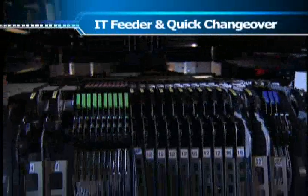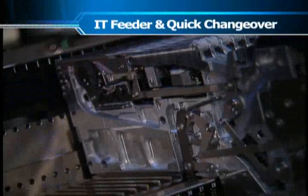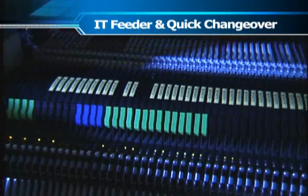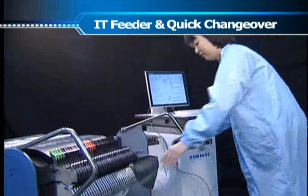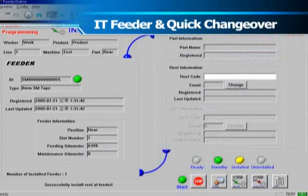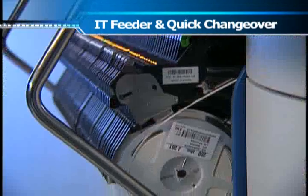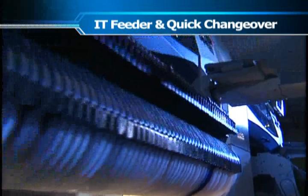The intelligent feeder with its own built-in ID processor provides the functions of incorrect insertion warning and remaining component quantity check as well as quick changeover. An SM400 series line accomplishes changeover times in less than 10 minutes by simultaneously changing all feeders using docking carts that are already prepared with a feeder station in an offline area.